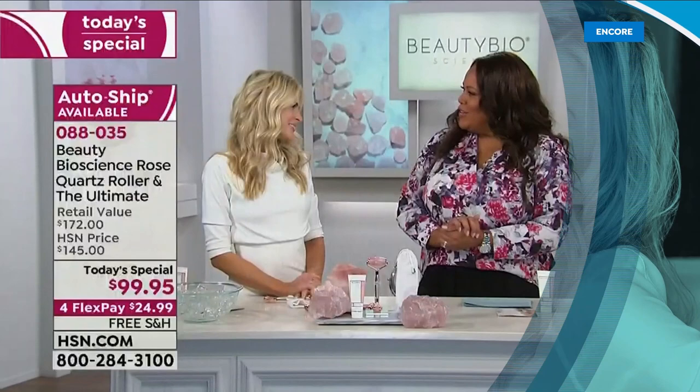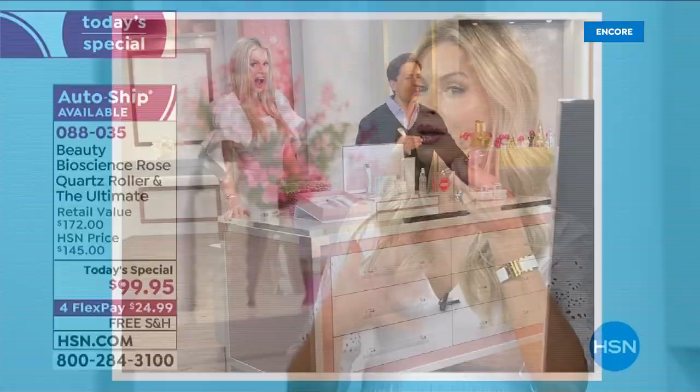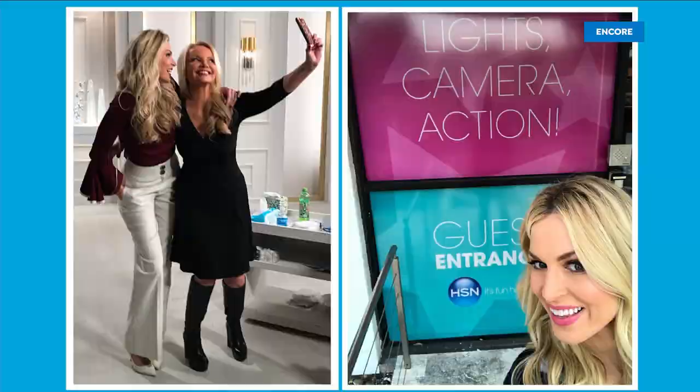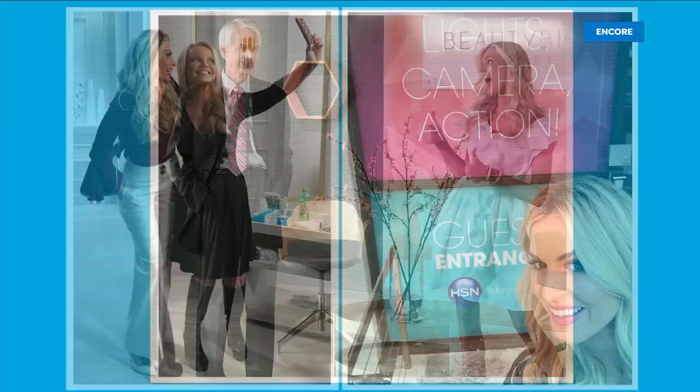Welcome back — that's Jamie O'Banion, the founder and CEO of Beauty Bio, celebrating a decade here with us at HSN. She launched and started it all right here on this network. Jamie, congratulations — happy anniversary. It's been a blast. You are treating all of us on your anniversary, so thank you, my friend.